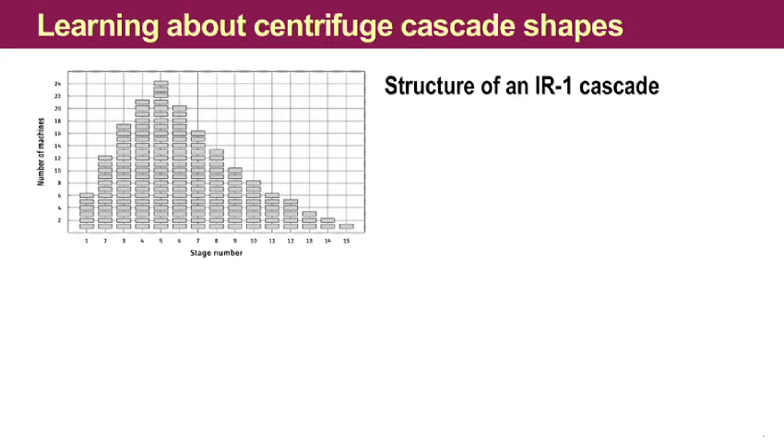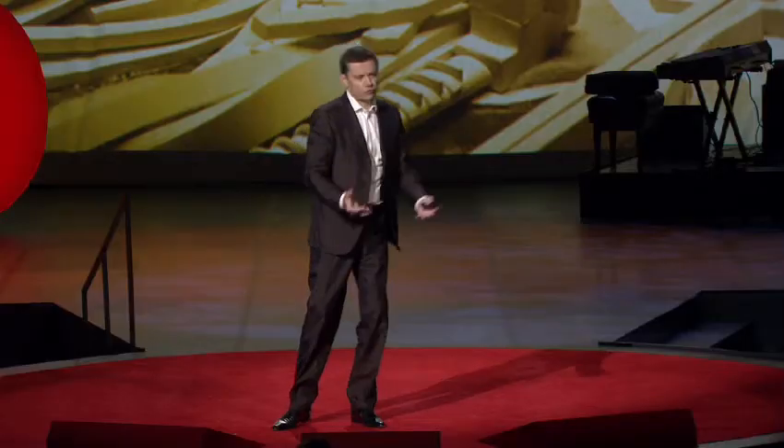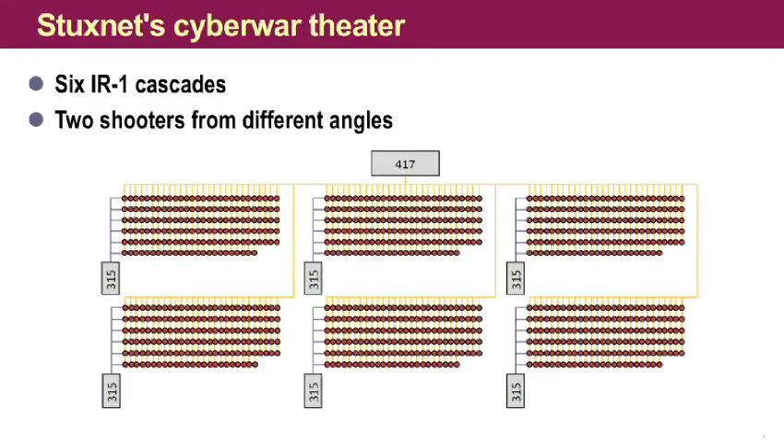These centrifuges in Iran are subdivided into 15 what are called stages. And guess what we found in the attack code? An almost identical structure. So again, that was a really good match, and this gave us very high confidence about what we were looking at. These results were obtained over several weeks of really hard labor — we often went into dead ends and had to recover. We figured out that both digital warheads were actually aiming at one and the same target but from different angles. The small warhead is attacking one cascade, spinning up the rotors and slowing them down, and the big warhead is talking to six cascades and manipulating valves. So now we are very confident that we have determined what the target is — it is in the centrifuge facility, and it is only there, so we don't have to worry that other targets might be hit by Stuxnet.